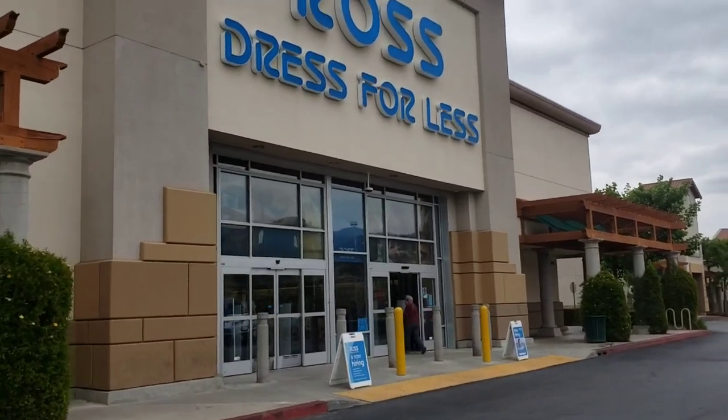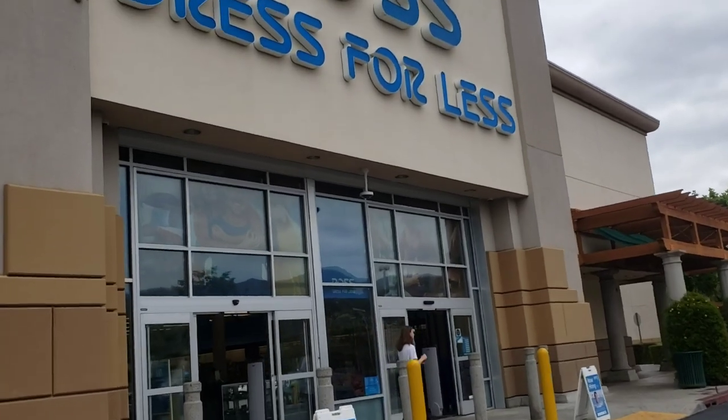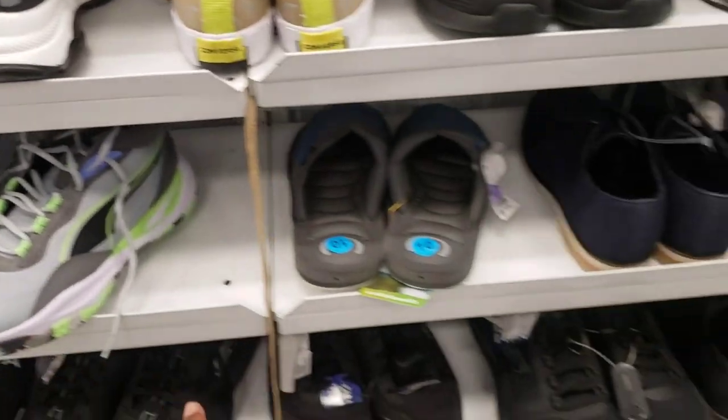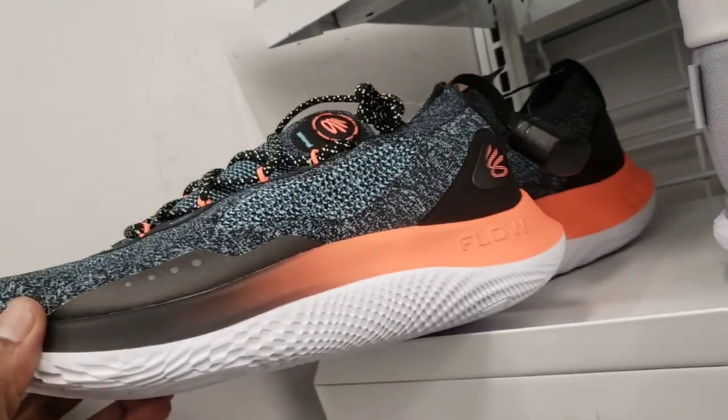Back at Ross — definitely found some good things here, jerseys and shoes. Let's go ahead and look around and see what we can come across today. Puma basketball shoes are pretty good to hoop in, just no resale with them. Bigger size on these unisex Converse, and we have some more of the same.